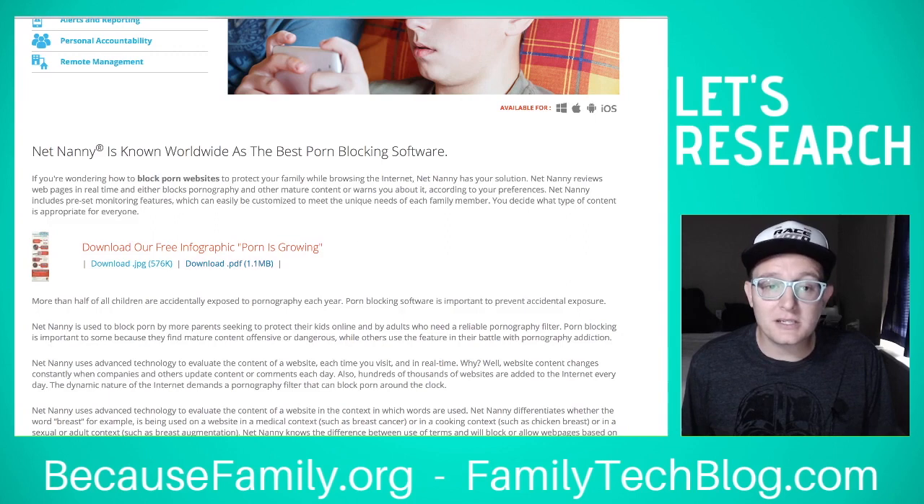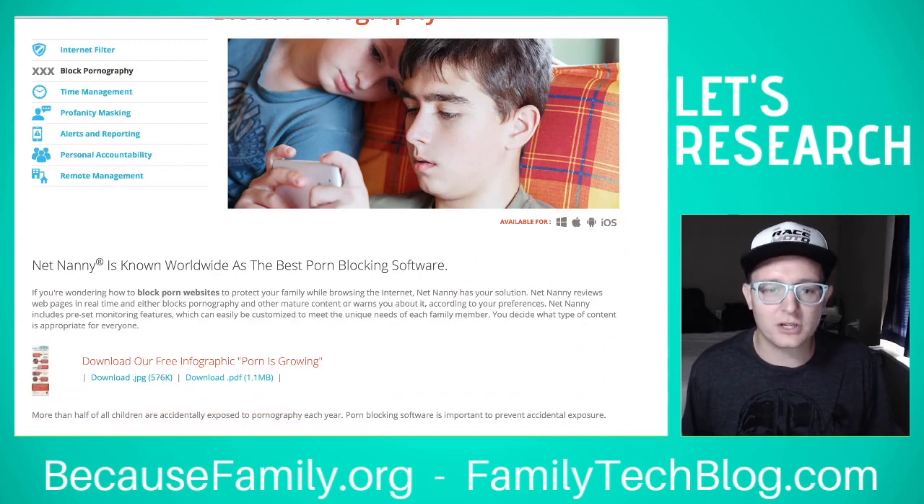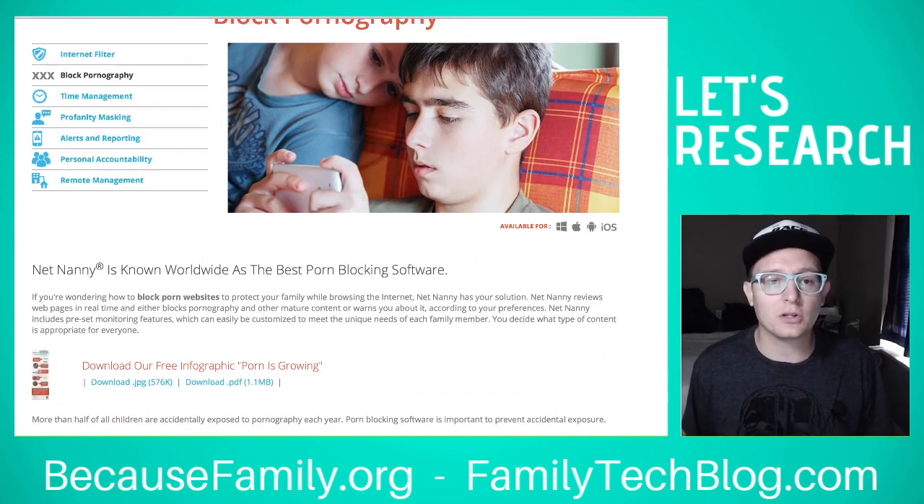They have good resources. That's one of the things I like most about NetNanny — the resources on their website, on their blog and so forth. They have a lot of good research, infographics, and things like that that you can look at.